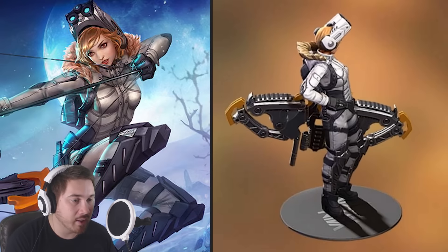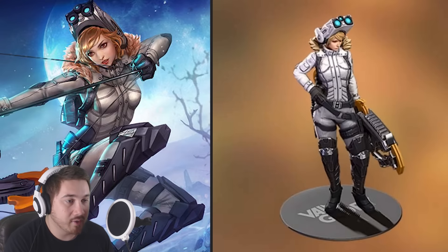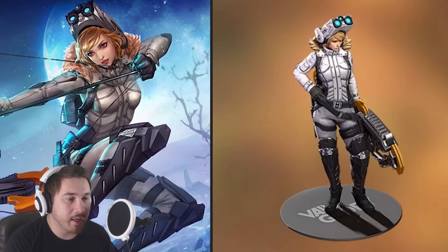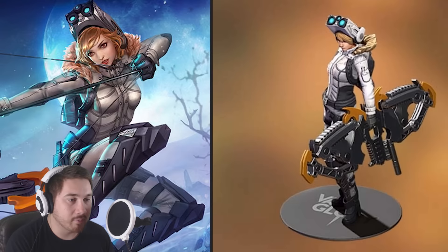Let's go ahead and look at the model itself. She has a metallic gold compound bow, actually pretty large night vision goggles, a backpack along her back, and a full body suit — looking pretty awesome.